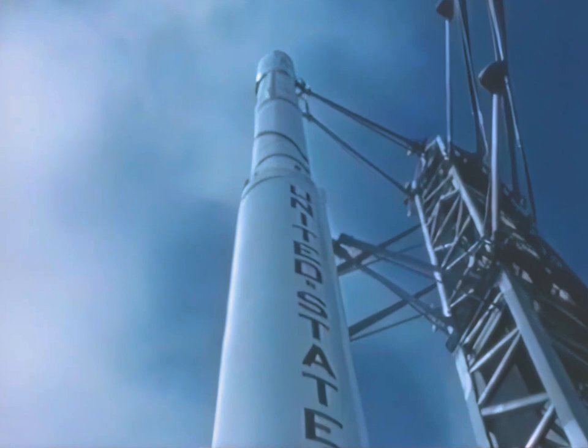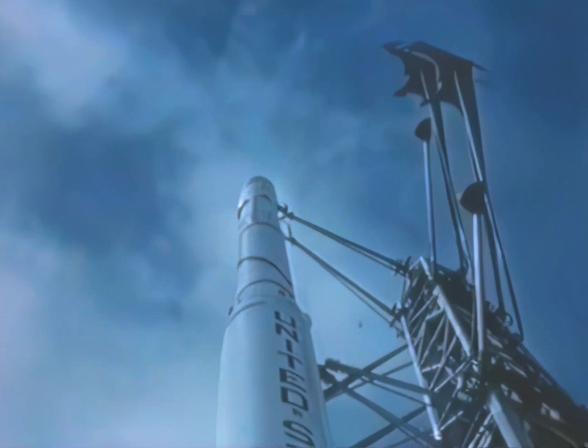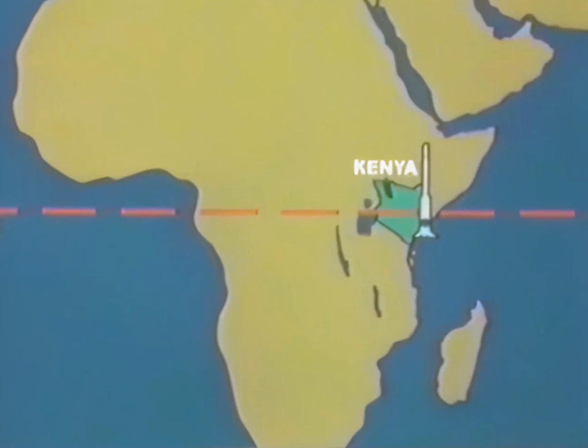The basic vehicle has a length of approximately 73 feet and a launch weight of 45,000 pounds. The San Marco Equatorial Range is accessible by air or sea from all parts of the world. However, its unique location places special emphasis on logistics planning.